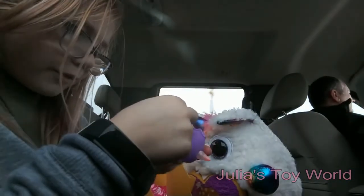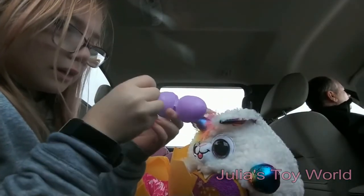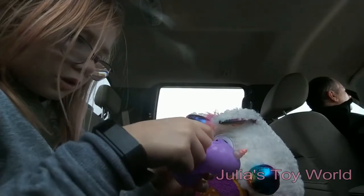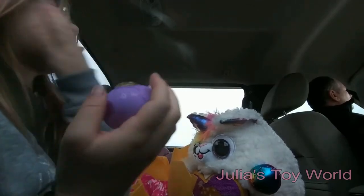That's perfect with her purple egg. I can put her back in her bag. I just pinched my finger — that hurt!